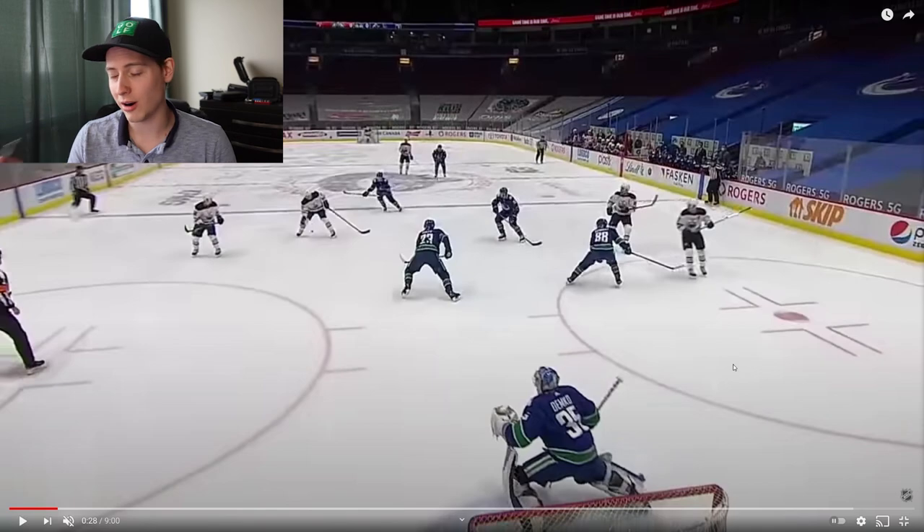Last night the Vancouver Canucks took down the Edmonton Oilers 2-1. We're going to break down that film right now. A lot of our clips for this game are of Thatcher Demko because he was the star once again for the Canucks last night. This first one is just minutes into the game and it's Edmonton on the attack.